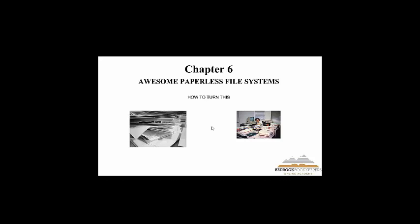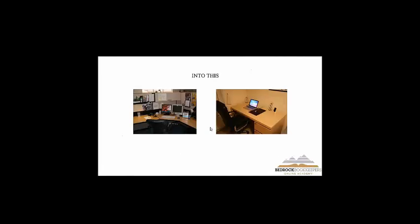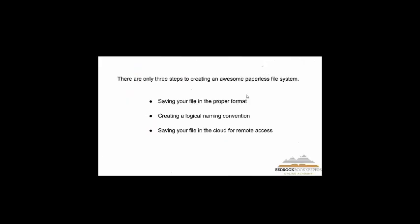I'm going to show you how to go from that to a well-organized system and run your business a lot more effectively. Just this one chapter, I believe, is worth the price you paid for this course. There are really only three steps to creating a good document system.